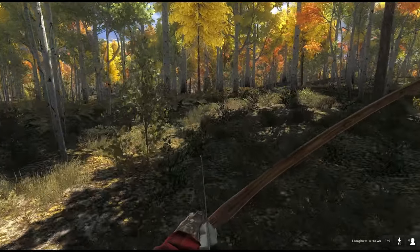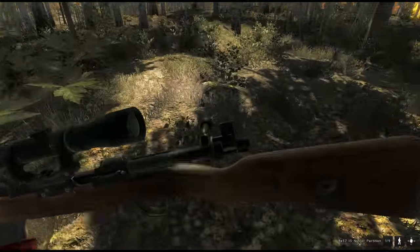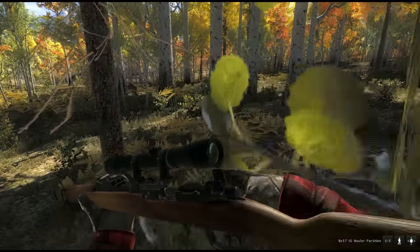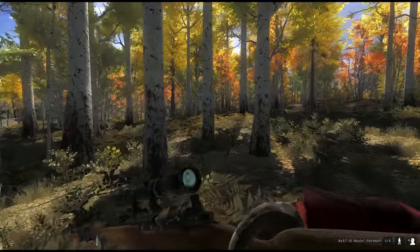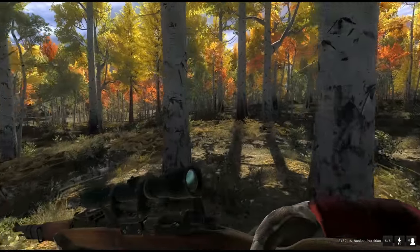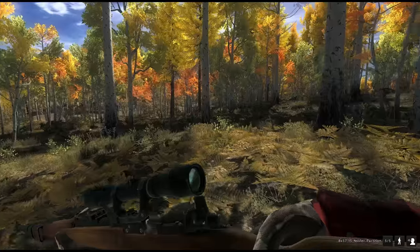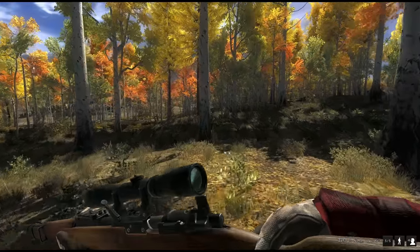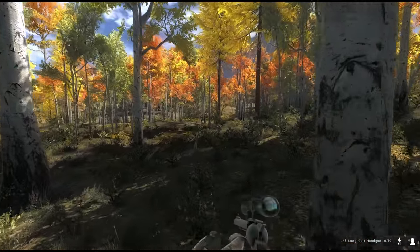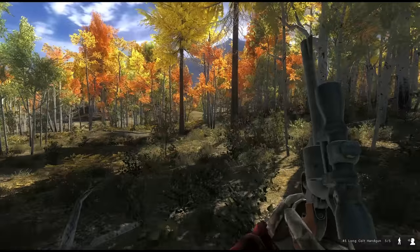Alongside the longbow I will also bring the 8x57 classic rifle — the fun rifle, difficult to shoot. If you look at the reticle, there's no zoom. It's a really old reticle and it's a bit harder to shoot over longer distances, but it's fun. And I will also bring the 45 long colt with the name Mule, even though you cannot use it on mule deer.